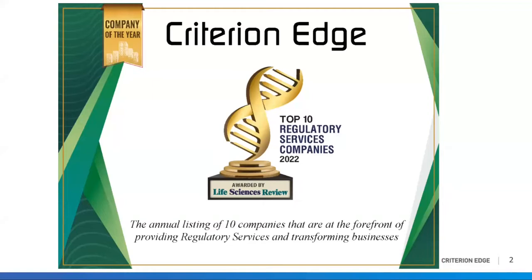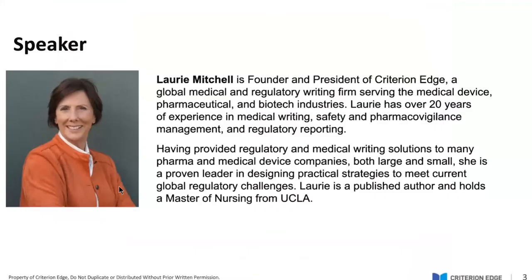We're proud to announce that Criterion Edge has been awarded Company of the Year among top regulatory services companies. If you'd like to speak with us about your upcoming projects or regulatory writing needs, we would be happy to book an appointment with you. You can email us for a free 30-minute consultation at consult@criterionedge.com.